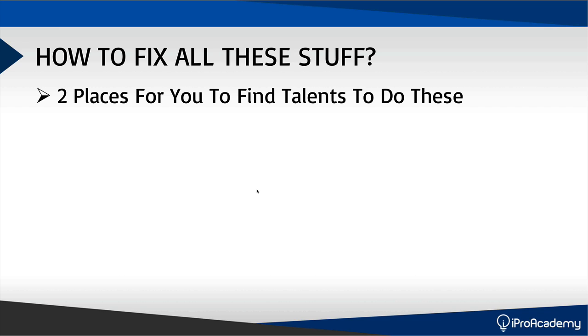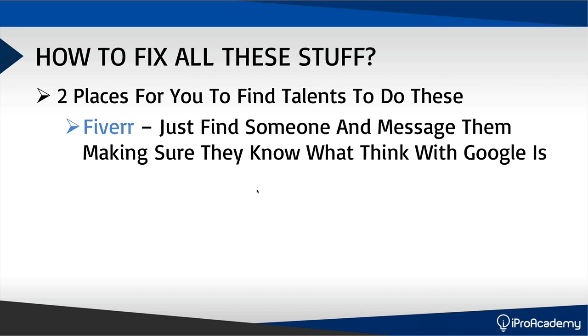There are two places to find talent to do these fixes — I don't expect you to know all this yourself; even I can't solve some of it personally. The first place is Fiverr. It will only cost you five bucks, maybe max 30 bucks if you want great professional work done. Find someone in programming, but before you hire them, message them first and make sure they know what Think with Google is, send them the report, and ask if they can fix it. If they can, then put in your order, because some people may not even know what Think with Google is.